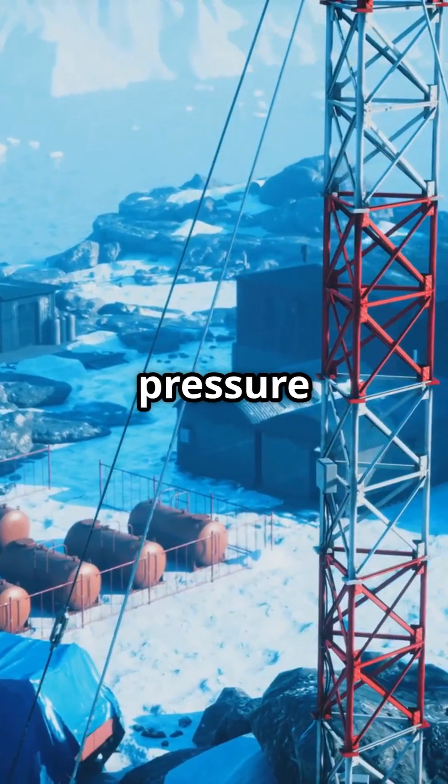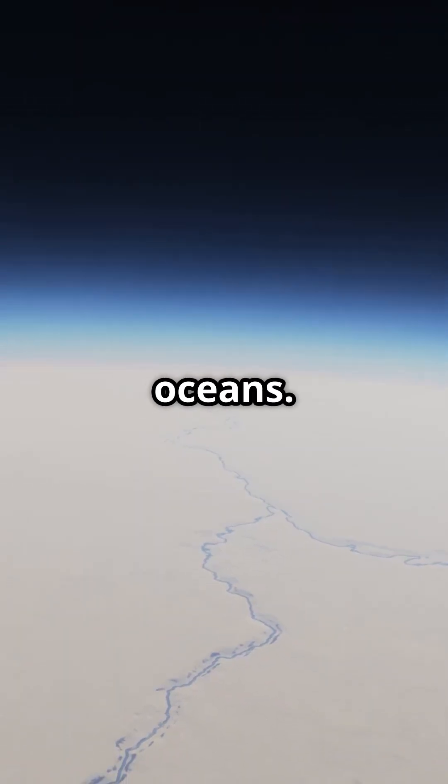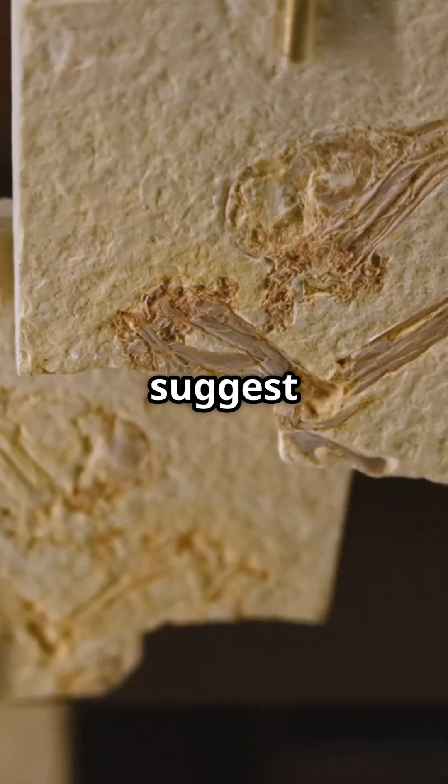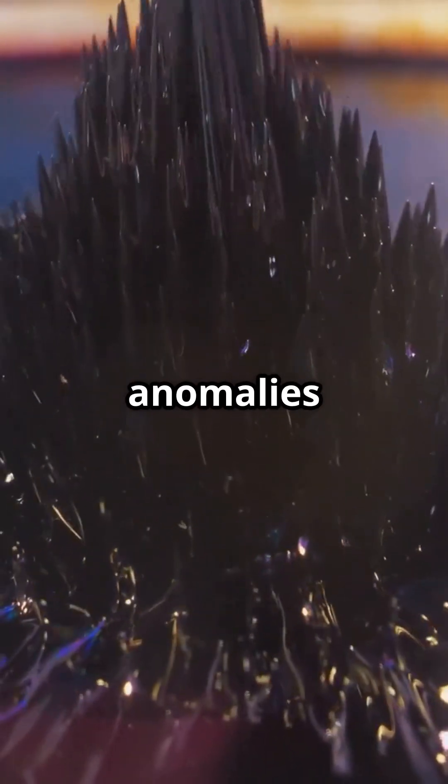darkness, and pressure — just like what we'd find beneath ice-covered alien oceans. Some theories even suggest ancient ecosystems or strange magnetic anomalies down there.